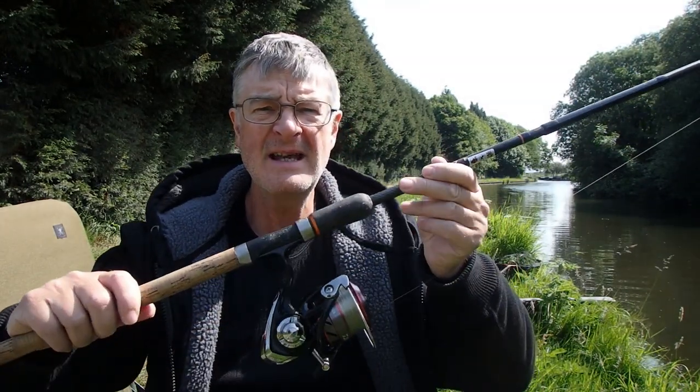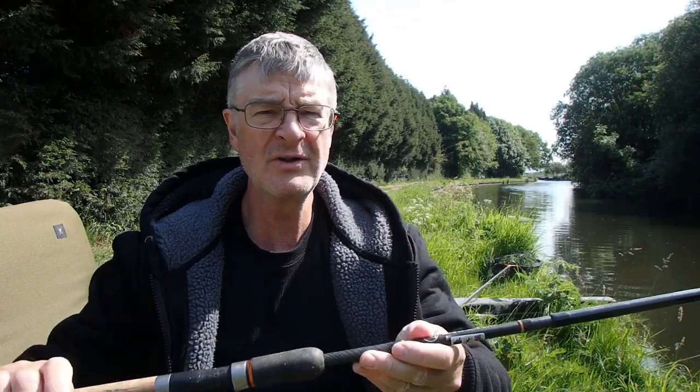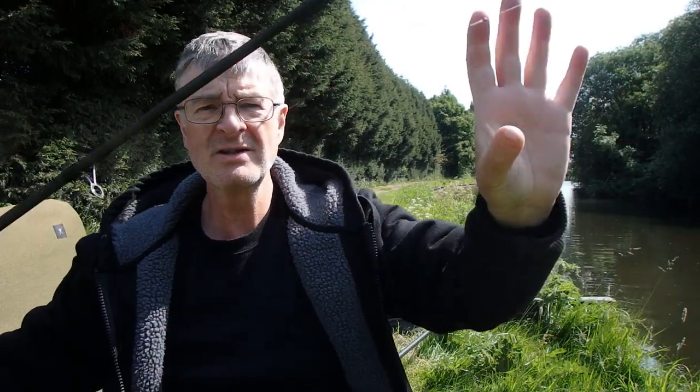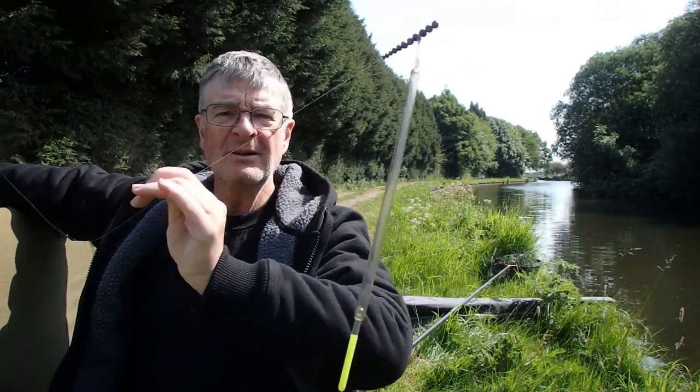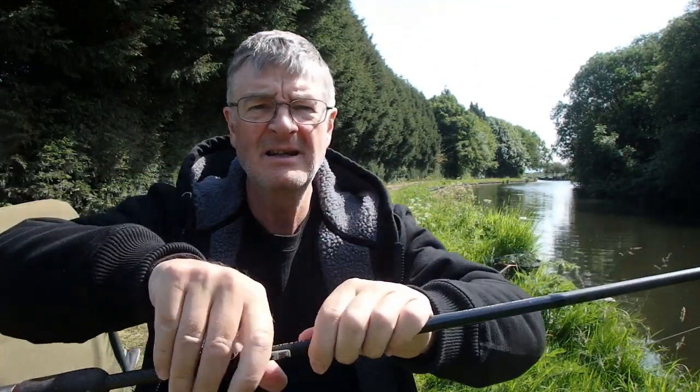I'm going to fish waggler. I've just got a small setup here — it's an 11-foot rod with a crystal waggler on there. I've got quite a big hook, a size 10, because I'm fishing with corn. I'm trying to target the bream really, and possibly tench. I know there's the odd carp in here as well. So that's the setup, and I'll tell you a little bit about the bait and the plans for today next.